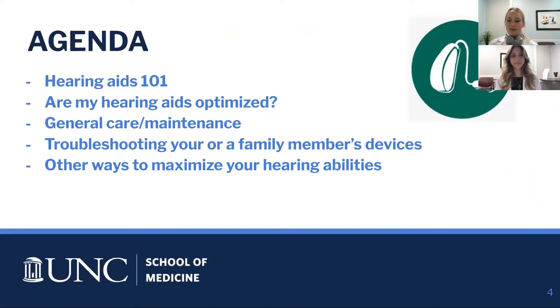Today we want to talk about hearing aids — give you a background and review of what they are, what they look like, and how they work. We'll cover how to know if your hearing aids are working and optimized for your hearing loss, along with general care and maintenance, how to troubleshoot them, and other ways to maximize hearing abilities.